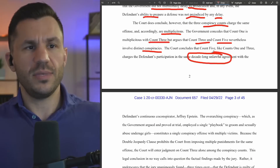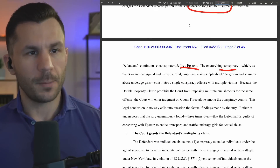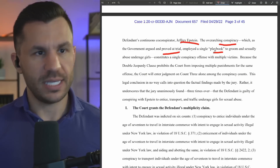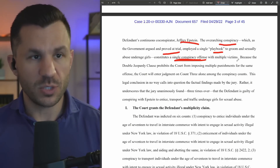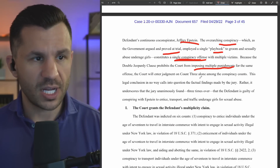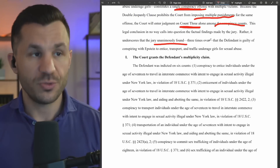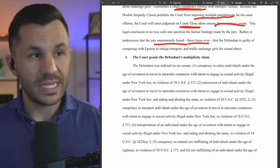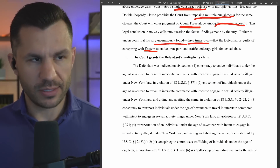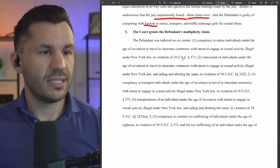The defendant's continuous co-conspirator Jeffrey Epstein was of course involved. The overarching conspiracy, which as the government argued and proved at trial, employed a single playbook — one core conspiracy to groom and abuse — constitutes a single conspiracy offense with just a number of different victims. Because the double jeopardy clause prohibits the court from imposing multiple punishments for the same offense, the court will enter judgment on count three alone among the conspiracy counts. This legal conclusion in no way calls into question that the defendant is guilty of conspiring to entice, transport, and all that with Jeffrey Epstein. The judge is saying: I've got to toss two of those because they're too much like the third one, but I'm not making a judgment otherwise. Charges continue to just fall off the tree.